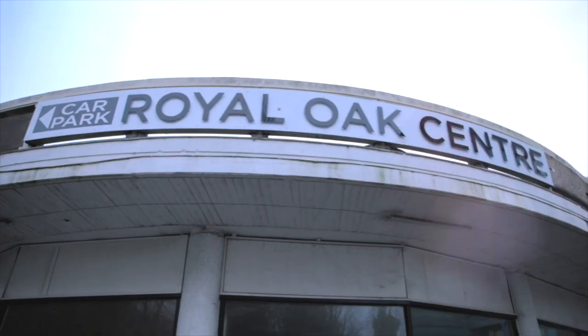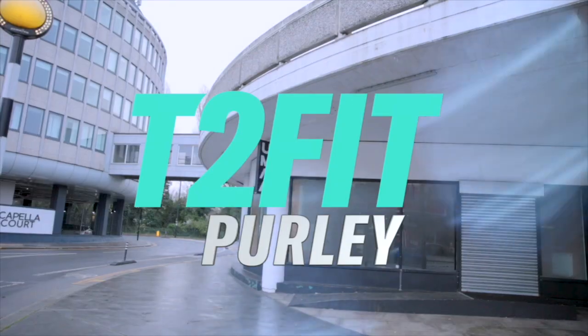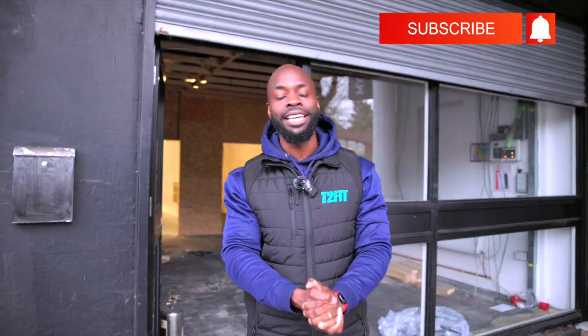Good morning everyone and welcome to T2Fit Pearly. Today we are taking you behind the scenes. You're going to have an inside look into the gym and what it's going to be like going forward when it's all finished. It's really exciting because right now it's a bit in its bare bones, but stay with us, get the imagination going and we'll take you through what it's going to be like.